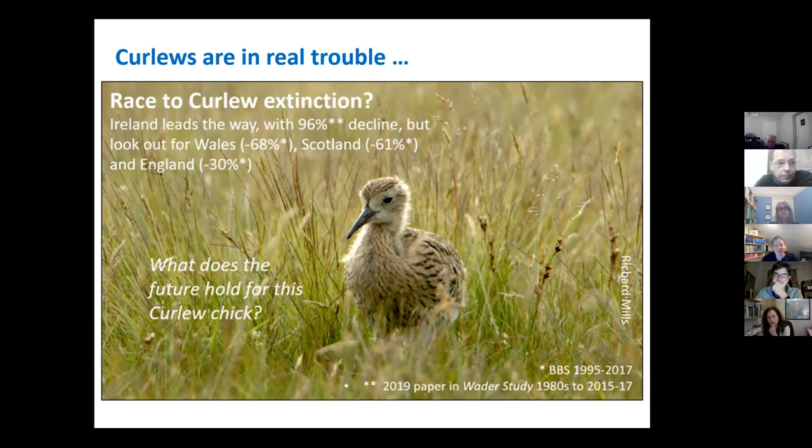It's easy to think curlews are everywhere in the north of England, but we're really lucky and they're not. They've really declined from a lot of places in southern England. For instance, on Dartmoor there's one pair left. There's a 96% decline in Ireland, and in Northern Ireland there are only a couple of hundred pairs left. There are nine species of curlew worldwide and two of those are probably extinct — the Eskimo curlew, last seen in the 60s, and the slender-billed curlew, last seen in the mid-90s. We really don't want to lose a species that is so important to the UK.